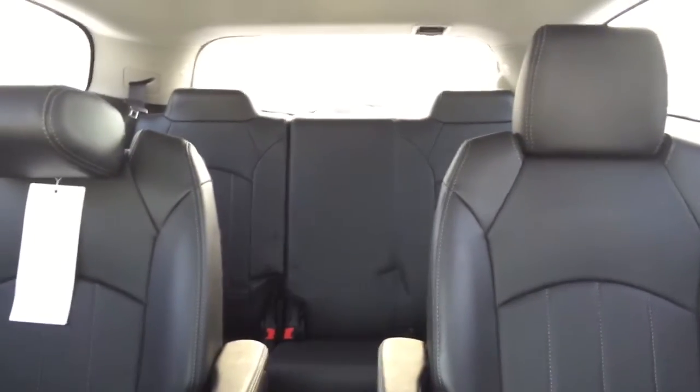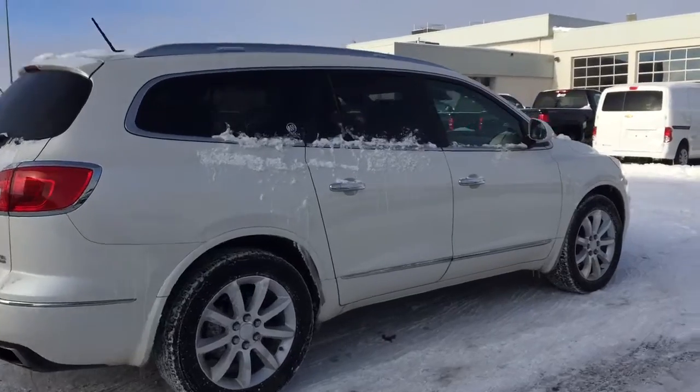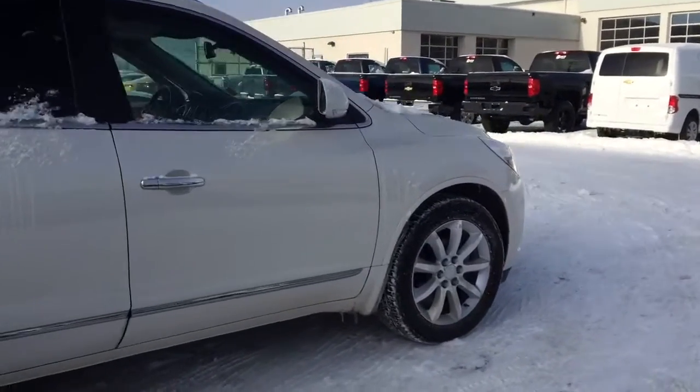Comfortable seating for 7 and much more. So hurry in or give us a call at Davis Chevrolet to book your test drive today.